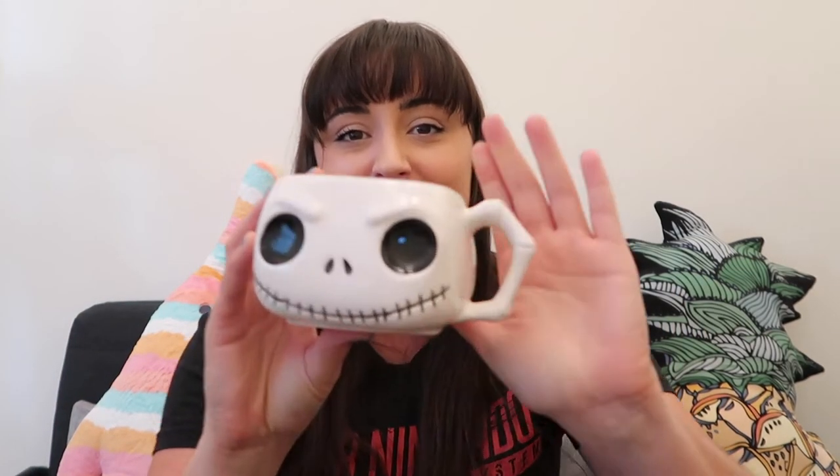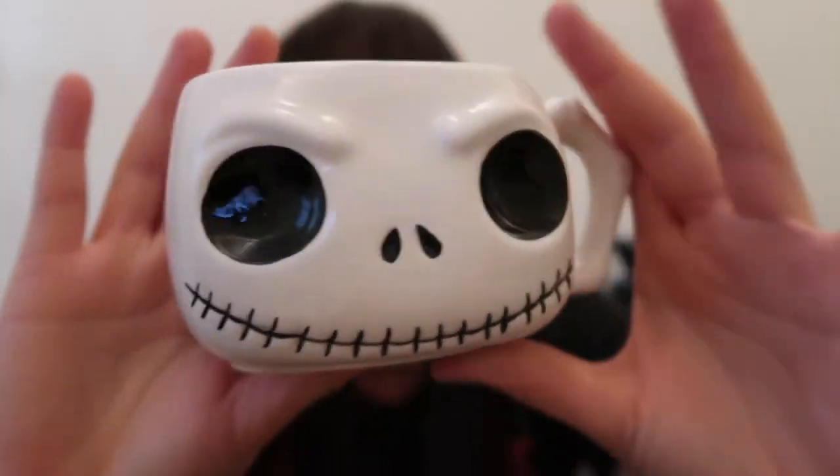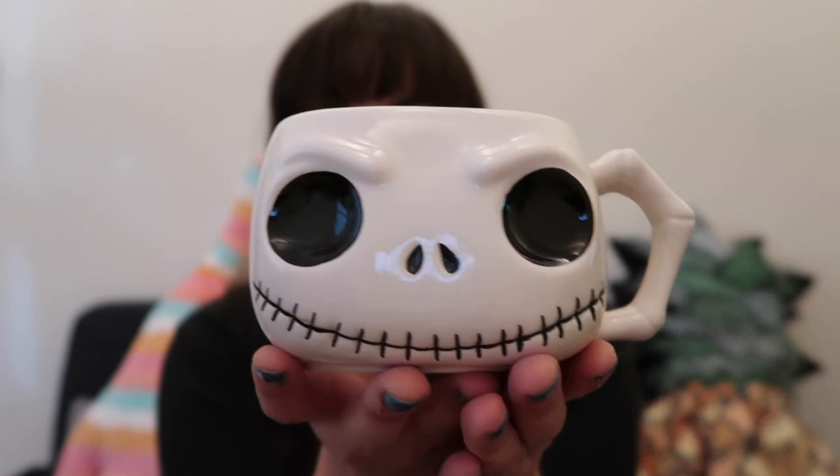It says 'collect them all,' so there must be other Nightmare Before Christmas versions of this — though obviously Jack is the one to have. It is a great sized mug. Look at the handle — it's made of bones! It's plain on the other side and says Disney Funko on the bottom. How cool is that mug? I'm going to be sat in on Halloween drinking from this, waiting for trick-or-treaters to arrive — just imagine all that whipped cream and marshmallows on top of a nice hot chocolate!